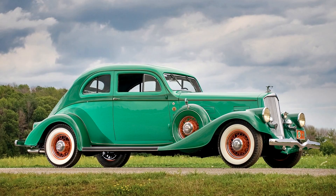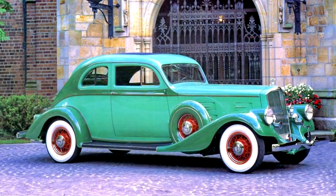The Silver Arrow was one of just three body styles available on the 148-inch wheelbase chassis, and this car is one of only 1,740 Pierces produced in total in 1934.